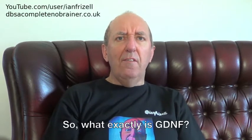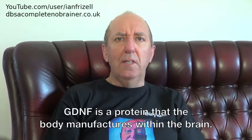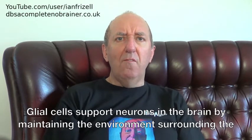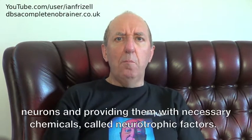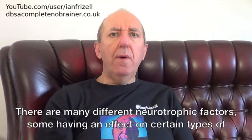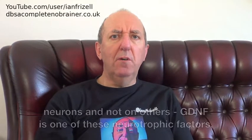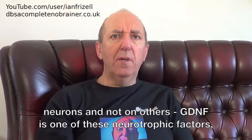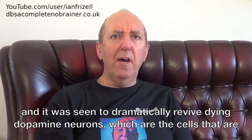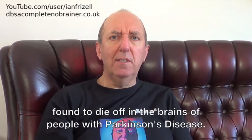So what exactly is GDNF? GDNF is a protein that the body manufactures within the brain. Glial cells support neurons in the brain by maintaining the environment surrounding the neurons and providing them with necessary chemicals called neurotrophic factors. There are many different neurotrophic factors, some having an effect on certain types of neurons and not on others. GDNF is one of these neurotrophic factors, and it was seen to dramatically revive dying dopamine neurons, which are the cells that are found to die off in the brains of people with Parkinson's disease.